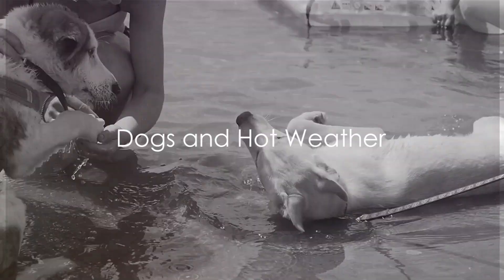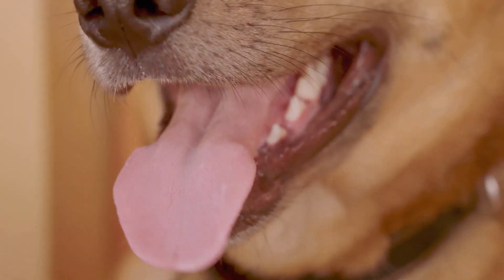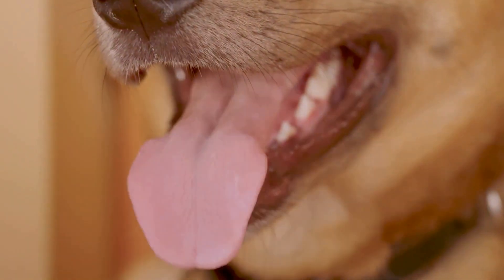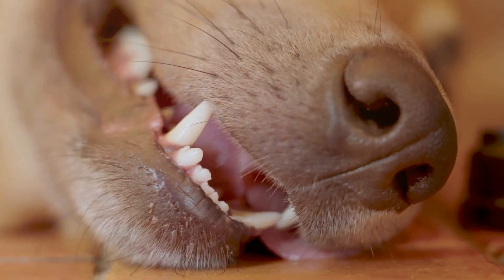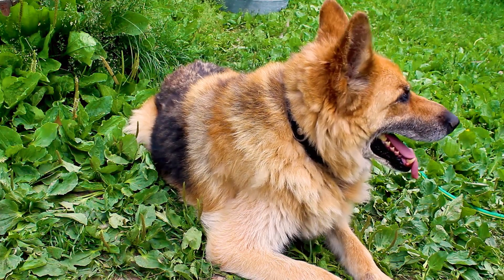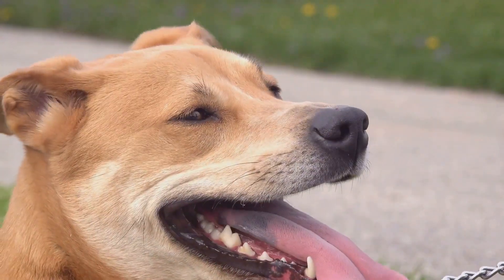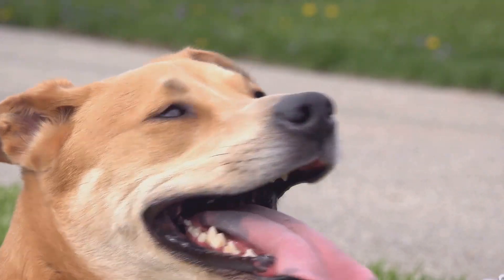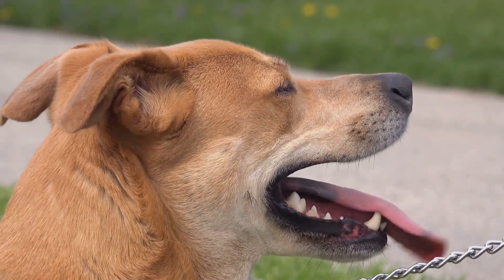Imagine a hot summer day. You're sweating, seeking shade. But what about your dog? Dogs, much like humans, react to hot temperatures, but in their own unique ways. Instead of sweating through their skin, dogs primarily cool down through panting, a process that allows air to circulate throughout their body, helping to dissipate heat. But sometimes panting isn't enough when the mercury rises too high. It's important to recognize the signs of overheating in dogs. These can include excessive panting or difficulty breathing, drooling, mild weakness, and even collapsing. More severe symptoms include seizures, bloody diarrhea, and vomiting. If your dog exhibits any of these symptoms, it's vital to get them to a vet as soon as possible.